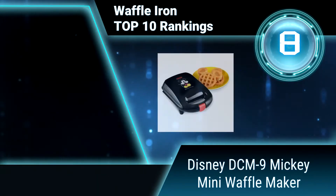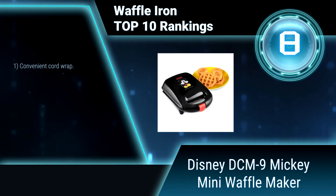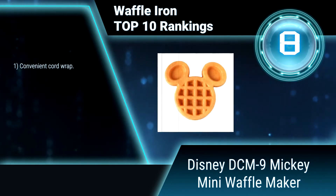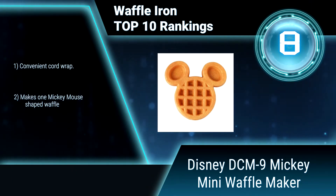Ranking number 8: Disney DCM9 Mickey Mini Waffle Maker. Make awesome waffles really fast in a shape kids love, with the Disney DCM9 Mickey Mini Waffle Maker. It has a non-stick baking plate and illuminated power light.